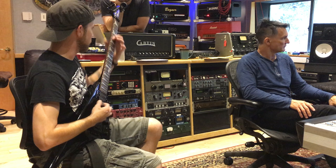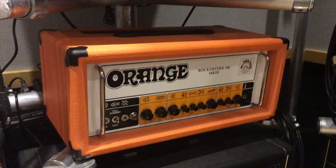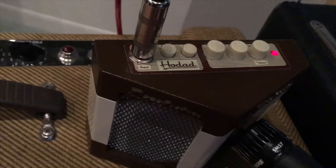Most of my rhythm guitar tracks have been tracked using the Bogner and Wizard. We split them up so I got some of my leads playing through the Orange head, and overdubbed with a Sound City amp and even some tiny amps.